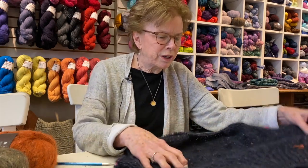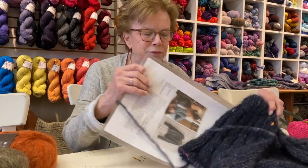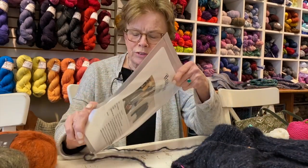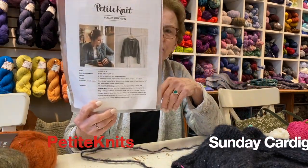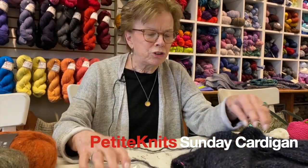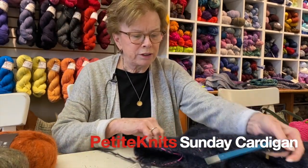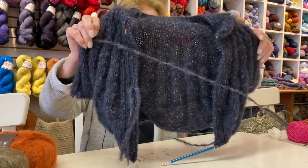The first one I have is a sweater from my most recent favorite designer, Petite Knits. This is the Sunday Cardigan — I think I've probably shown this before, but I wanted to show you why I have liked knitting this. This is done in a Rowan yarn called Tweed Haze.